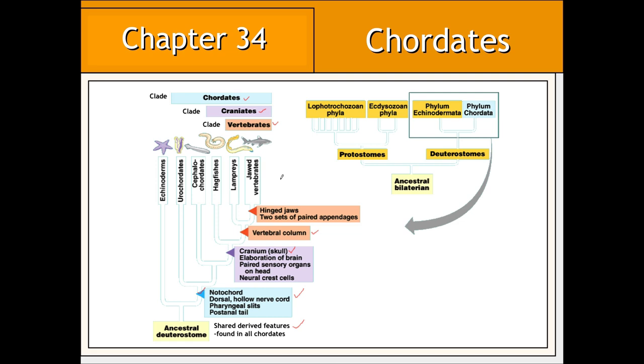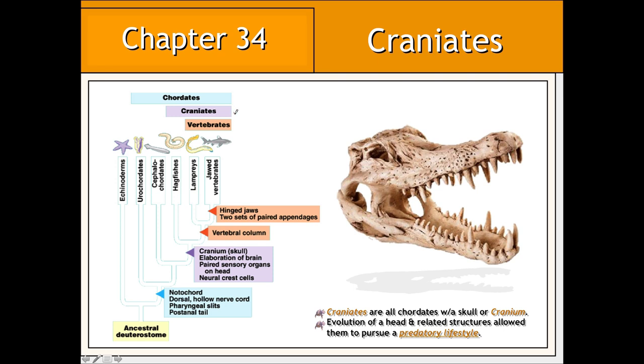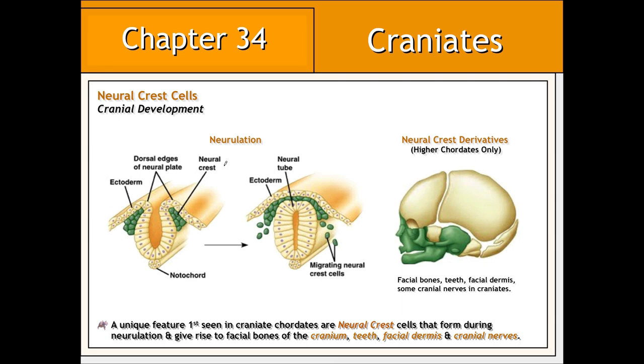Vertebrates can also be classified based on the presence of jaws and paired appendages. Craniate chordates are defined by the presence of a cranium or skull. The evolution of a skull and associated structural and sensory features enabled these chordates to adopt a more predatory lifestyle. The features of the skull exhibited by craniate chordates are due in large part to the presence of neural crest cells that form during the process of neurulation. These neural crest cells ultimately give rise to bones of the face, teeth, the skin associated with the face, and various types of nerves.